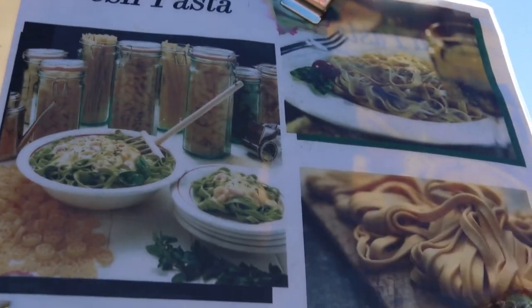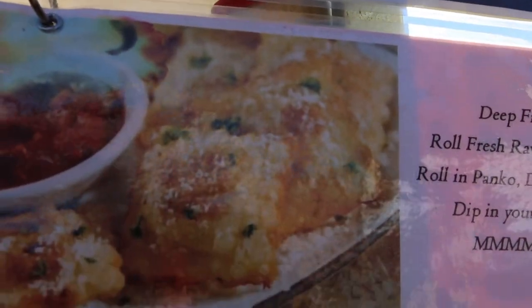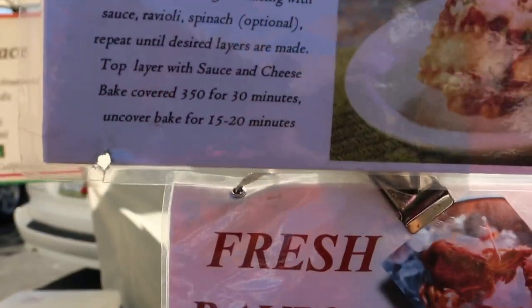Olive, ravioli, salads, pasta — this is the place to get it. Be sure to check them out here at the Farmer's Market.